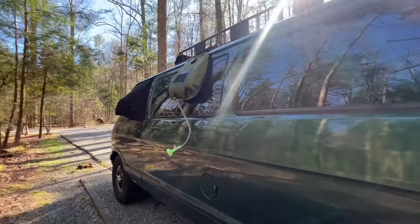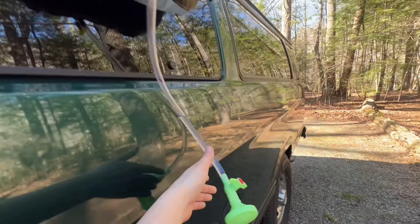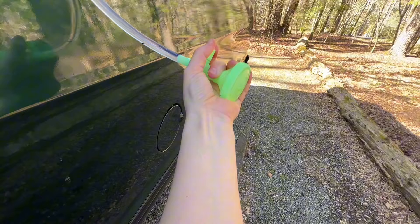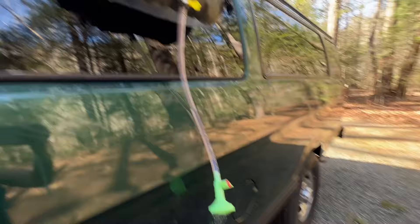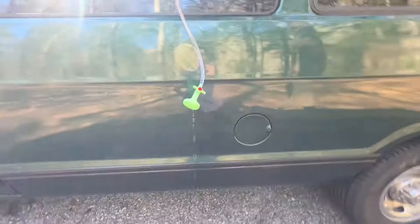We have our camp shower, which is just like a bag you fill up with water, and then we can just rinse stuff off right here — wash dishes. You basically pull this nozzle and then it comes out, then lock it back up. It's pretty simple, pretty straightforward, nothing high-tech, but very effective.